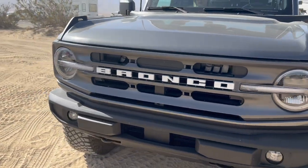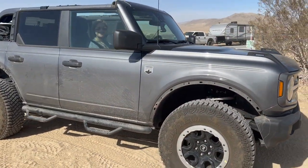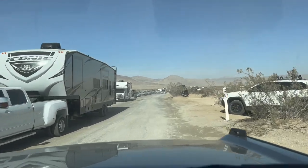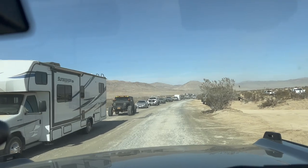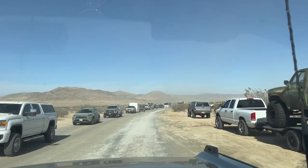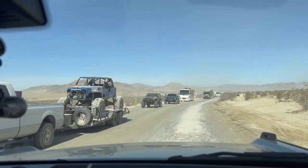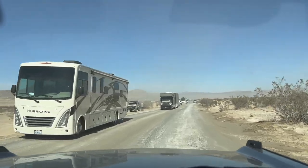Now we're gonna go inside, and this will be our first time going to King of the Hammers. All right, we're heading inside. Wow, there's a lot of people leaving already, but you could take a 4x4 to go out. Look at these guys - the Raptor - that's the easy way. More people are going 4x4 to get out of here.